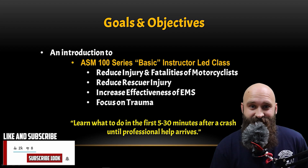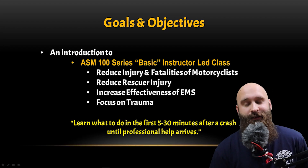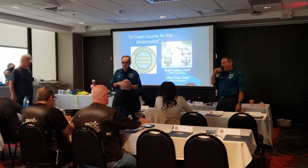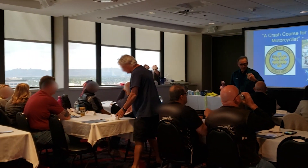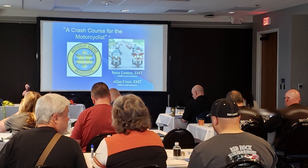First and foremost, this is an introduction to the ASM 100 series basic instructor-led class. The ASM is accident scene management and it's a full-on program that you're going to learn, from the basics all the way to advanced stuff, on how to take care of somebody that's been injured.